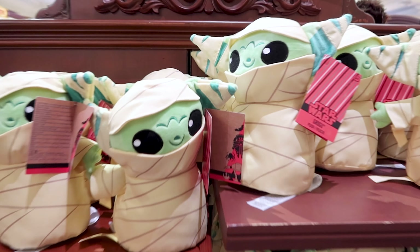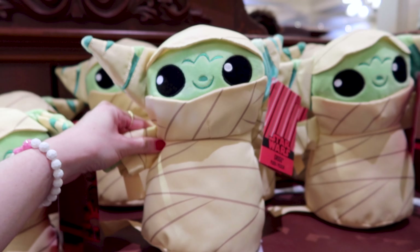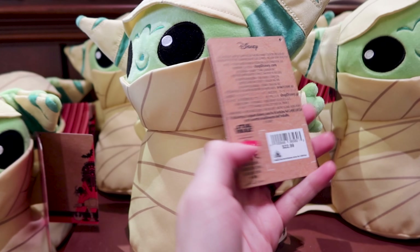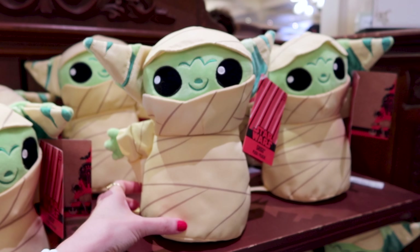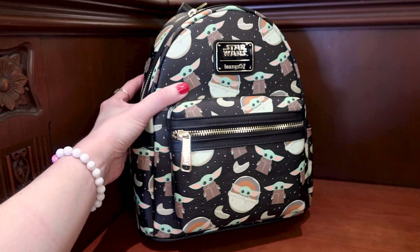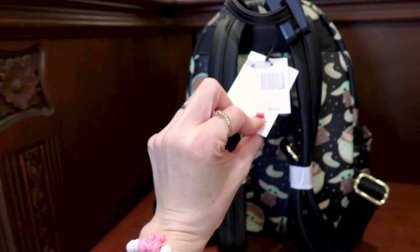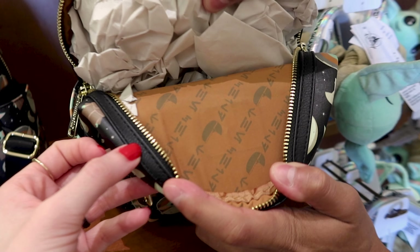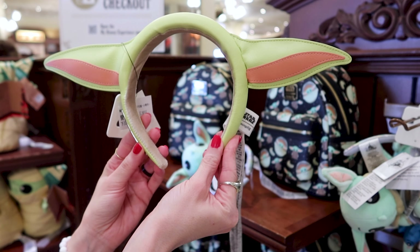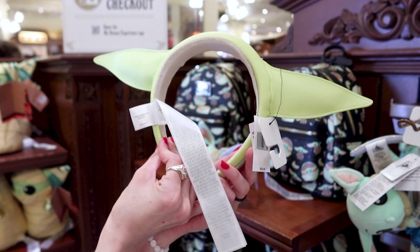Let's begin with Grogu. We have a Grogu as a mummy — it is a plush and he is $23. I don't think I've ever shown you this Grogu Star Wars Loungefly bag. Look how cute he looks with the black background — this one is $75. And here are the Loungefly Grogu ears; it is a faux leather material and these are $40.